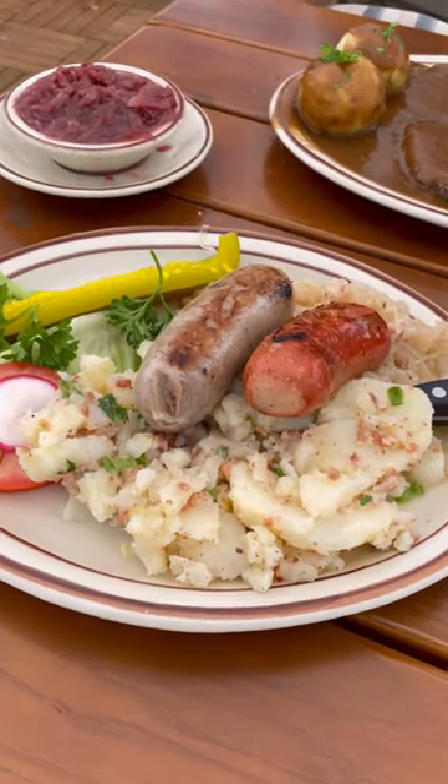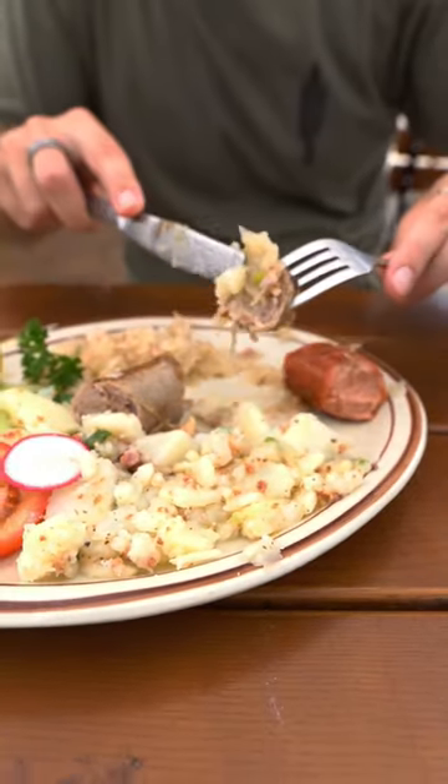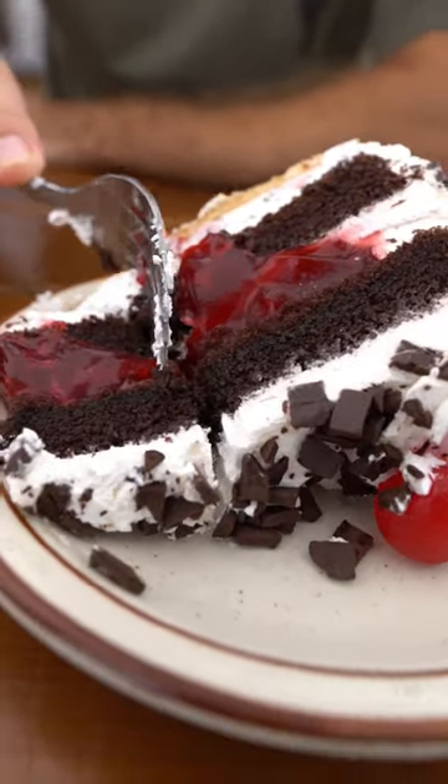We also had bratwurst and knackwurst sausages with potato salad and sauerkraut. To finish the meal, we had a German black forest cake — layers of chocolate, cherry, and whipped cream.